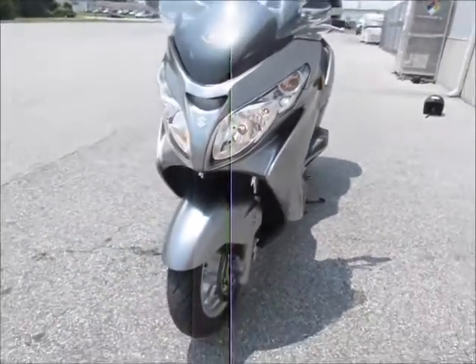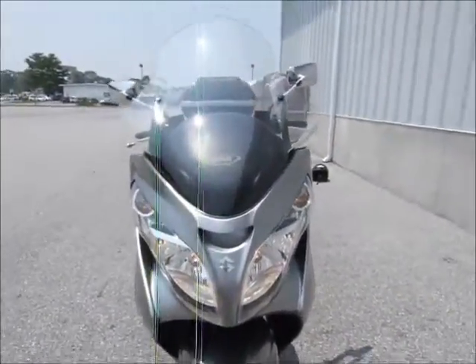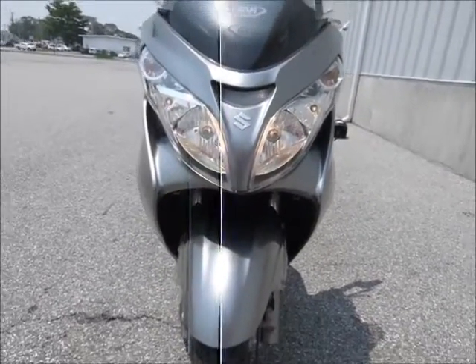If you're looking for a scooter that can go down the highway, no problem. You can ride it as long as you want. Here's one to check out.